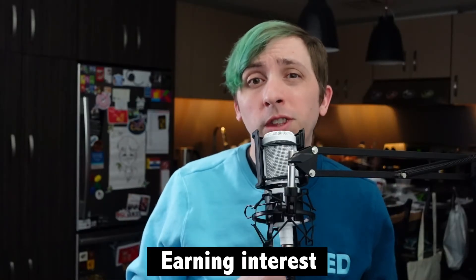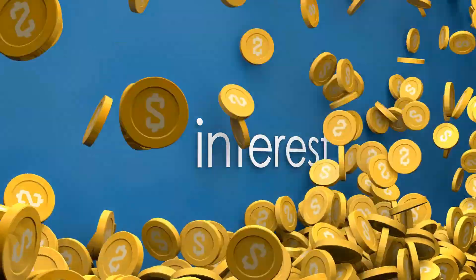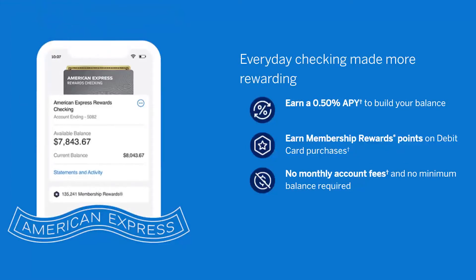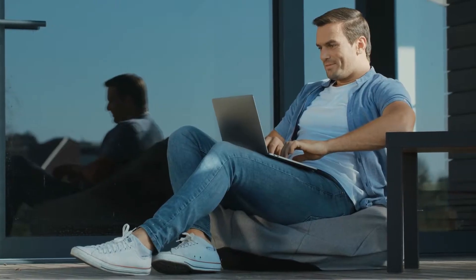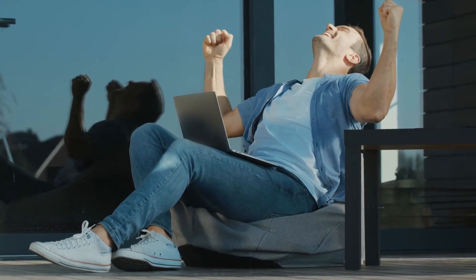In addition to those checking features, the account also earns interest much like a savings account. Despite being a checking account, Amex does offer a fairly respectable APY. At the time of this recording, Amex is offering 0.5% APY on rewards checking funds. While this isn't outstanding, it's still 10 times the national average and happens to match what Amex pays on its high yield savings account. So considering that most checking accounts don't even pay interest, I think this is still a qualified win.